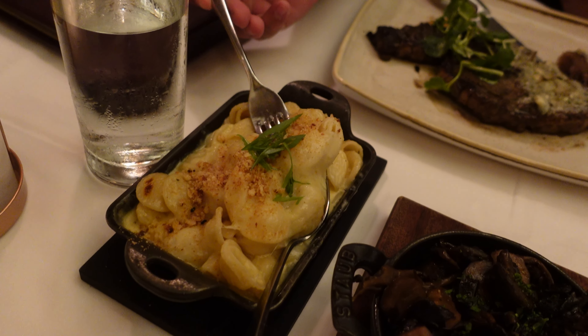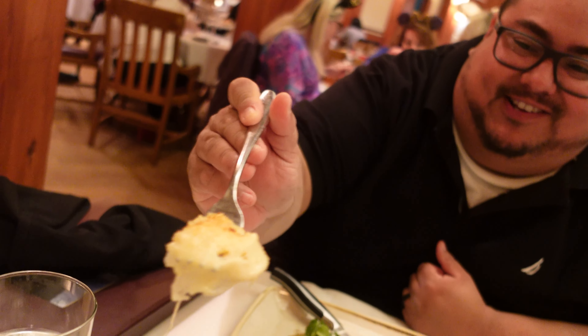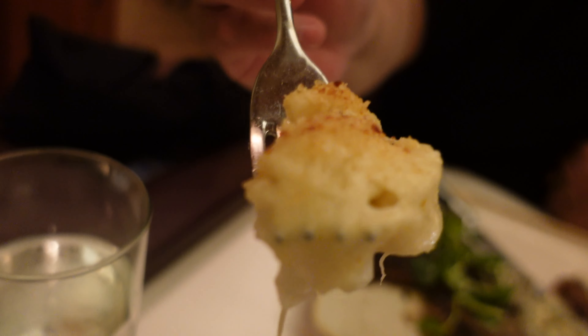Let me dig into this truffle mac and cheese. Oh, you can see it — oh, it looks so cheesy! Wow. Heaven — mac and cheese heaven. So good! Maybe the best mac and cheese I've ever tasted. Look at the cheese — look at that stretch! It still keeps going. It's just incredibly cheesy. I love this mac and cheese.